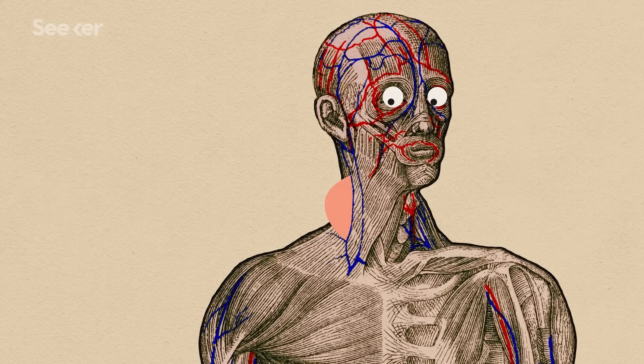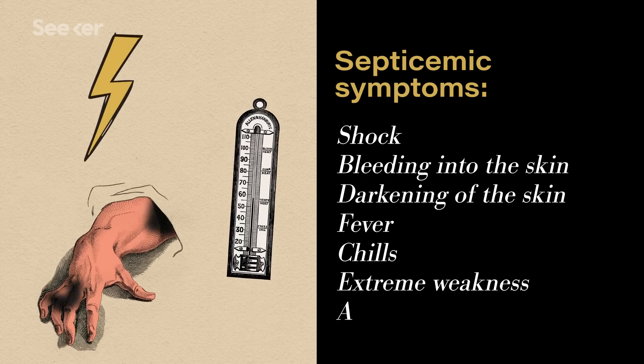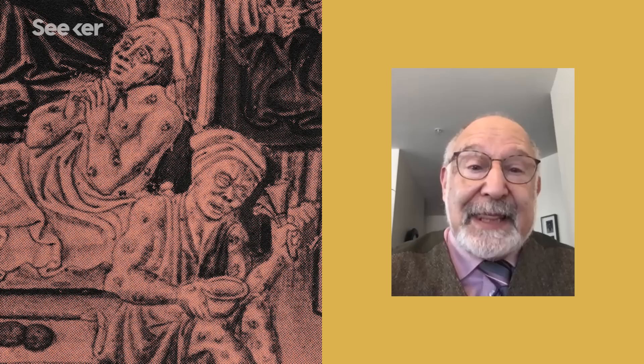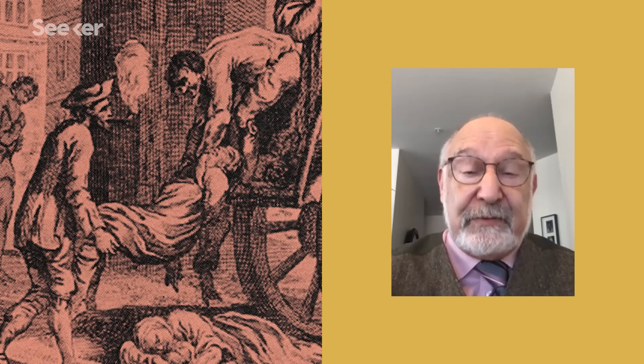If treatment for bubonic plague doesn't work or is administered too late, or if the bubonic stage doesn't occur, the bacteria can continue its spread from the lymph nodes into the bloodstream, where it starts to multiply. Called septicemic plague, this is a much more serious infection where patients can develop shock, bleeding into the skin, and the skin can turn dark and die. That's presumably what the black death was — the septicemic phase of the illness.